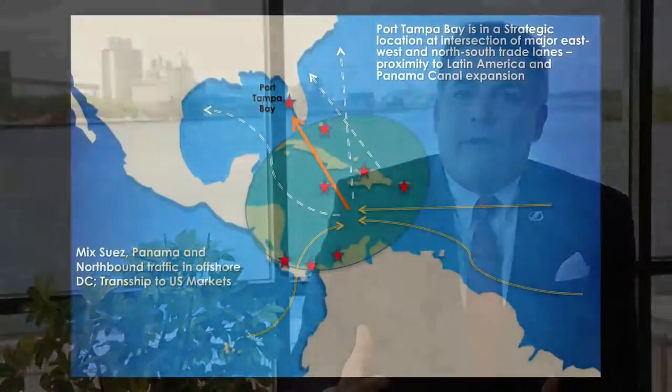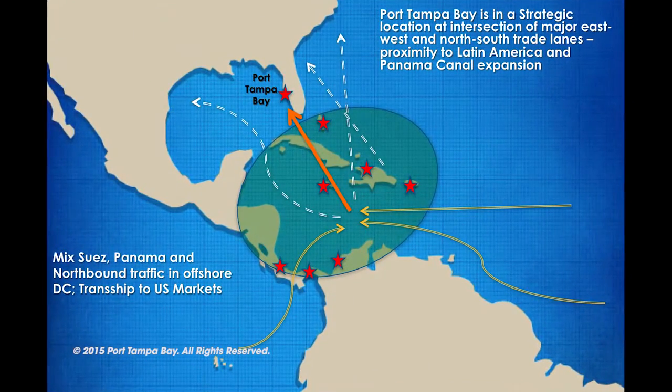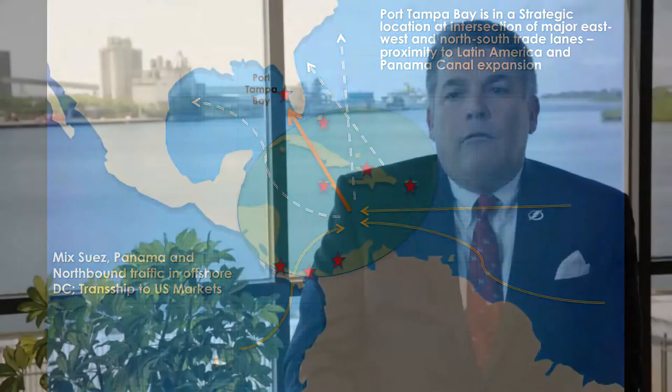Port Tampa Bay is one of the most unique ports in the country. First of all, it's our geographic location in the Gulf of Mexico — due north of Cuba, due north of the Panama Canal — as a great gateway to the Caribbean and hemispheric Latin American market that we are so focused on capturing.